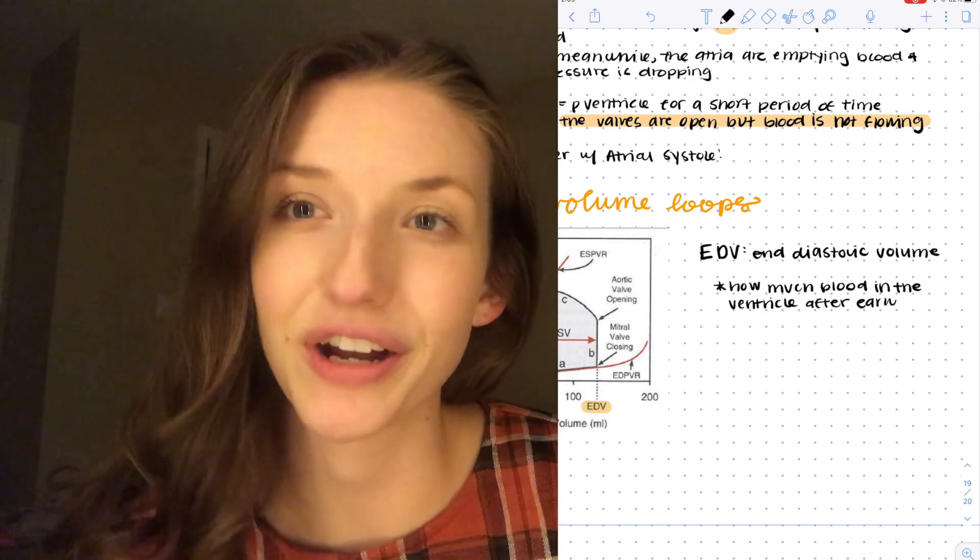Notability is very compatible with sharing your screen on Zoom. The Whiteboard feature in Zoom lags a ton when you try to write during a call, but Notability is really great for screen sharing with not much lag at all. I think Notability is superior in that way as well.